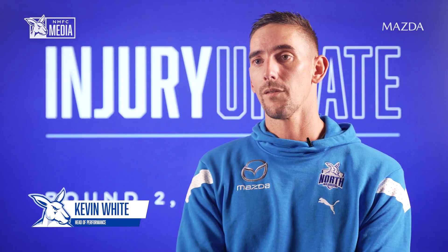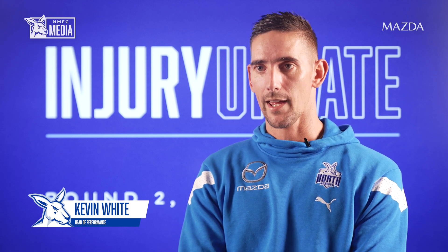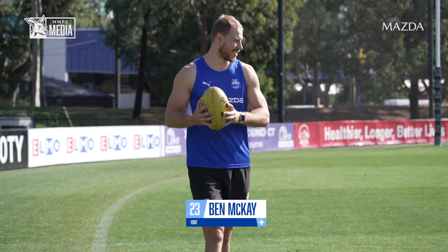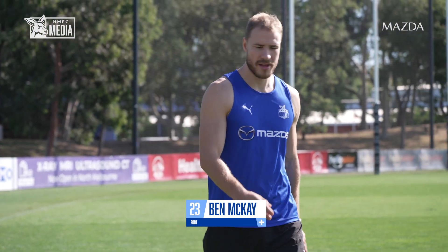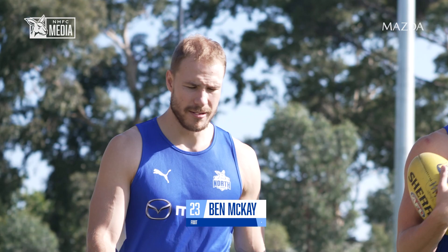Bucket is going really well. We had that deload period initially off the back of the scan that was done on his foot, which revealed the light bone stress. He had an Ultra G run yesterday and will plan to run over ground tomorrow. He's going in the right direction, so the next couple of weeks will be about progressing his running loads on ground as long as his foot responds well to that load.